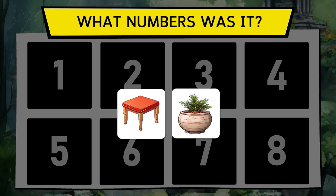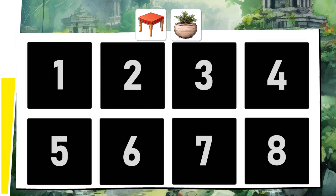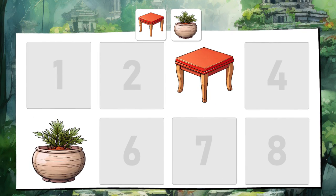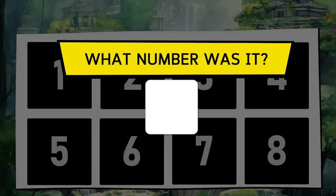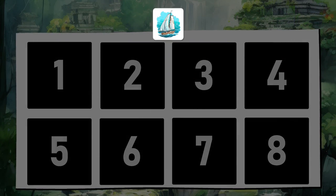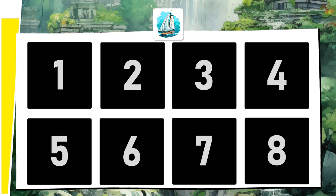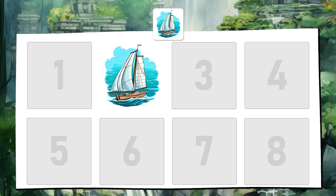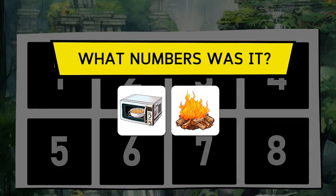The small table and the flower pot. The sailboat. The microwave and the campfire.